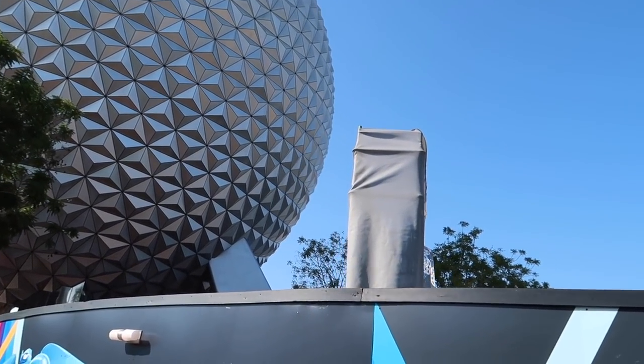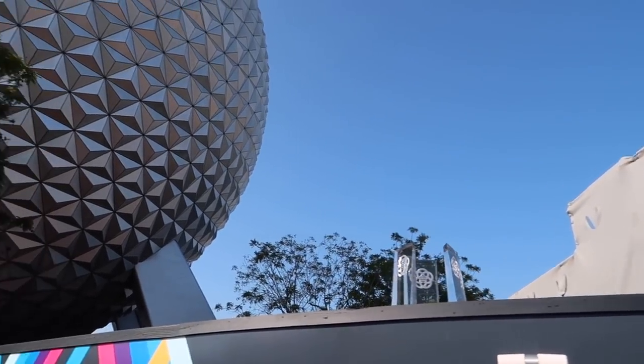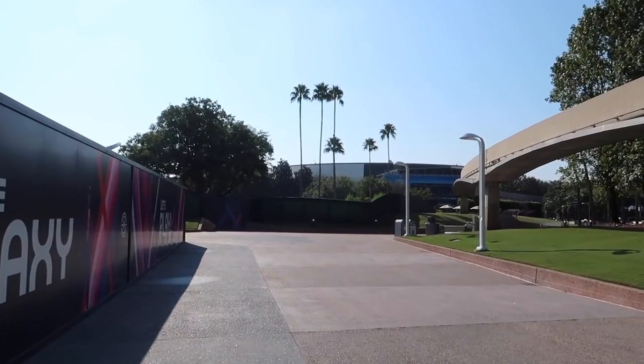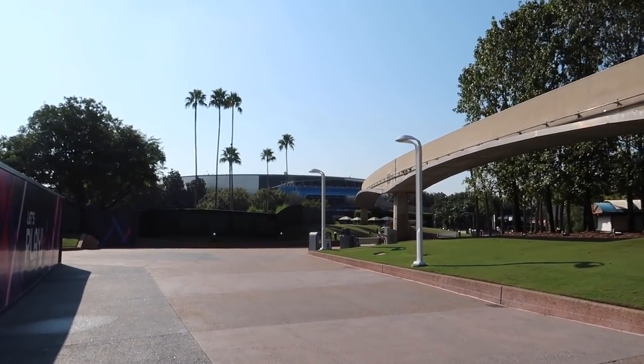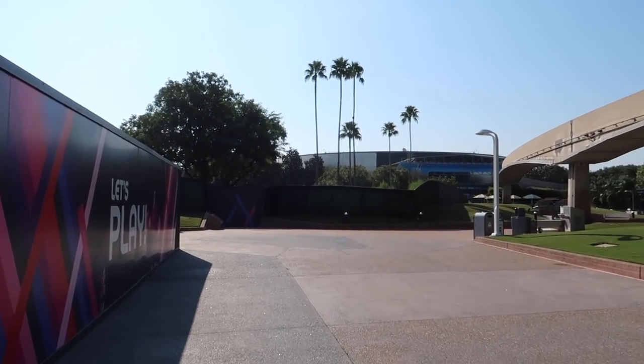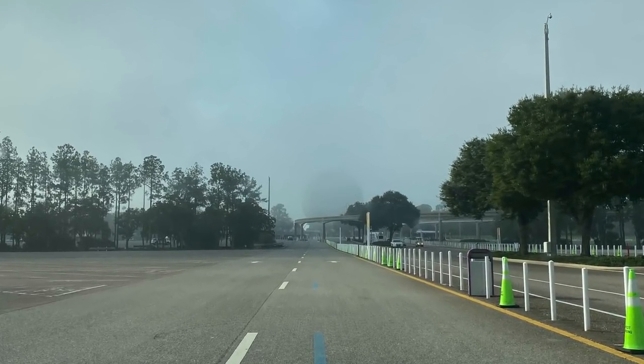We're going to come back and get a look at an update on the pylons, but there's some scaffolding going on over here. Good morning Spaceship Earth. We're actually in the park before it's even open to the public — it is so peaceful and beautiful. When I first pulled up this morning, Epcot was covered in fog. It was so cool.